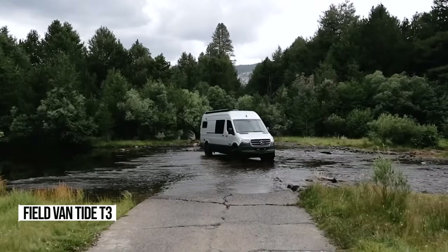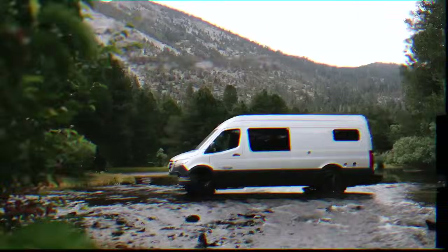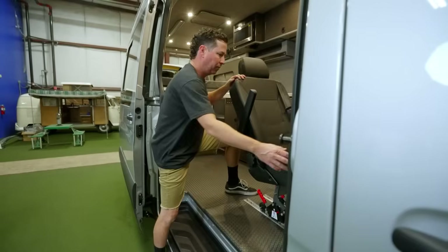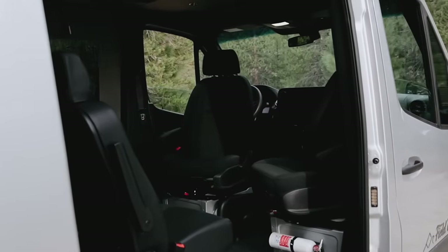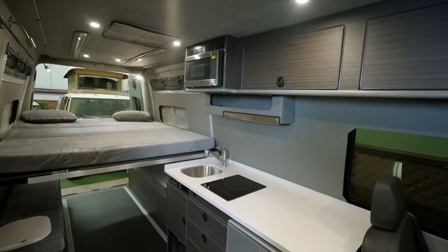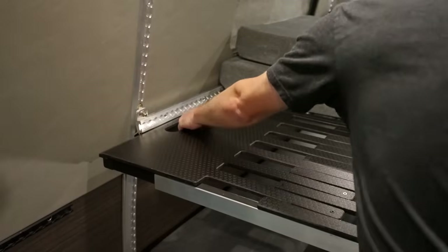First on our list is the amazing T3 Plan, perfect for all you gearheads and toy lovers out there. This setup is incredibly versatile with removable track seats that can comfortably seat up to five passengers with shoulder belts for added safety. The rear platform beds can accommodate four adults, making it ideal for your whole crew.